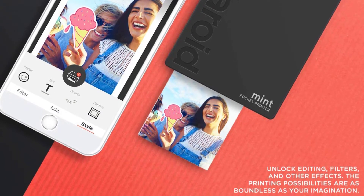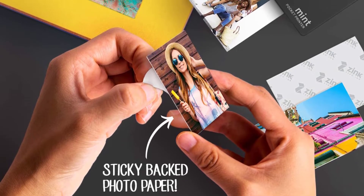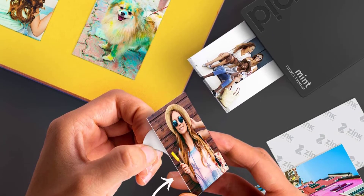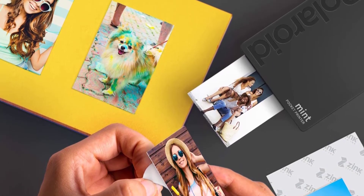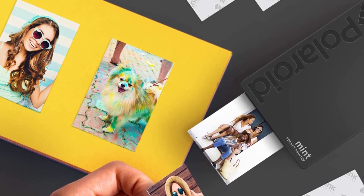The prints are a modest size — just a tad smaller than your regular Instax Mini films. This may be a deal breaker for some buyers, but if you find that this size suits you just fine, this Polaroid printer might be the one for you.